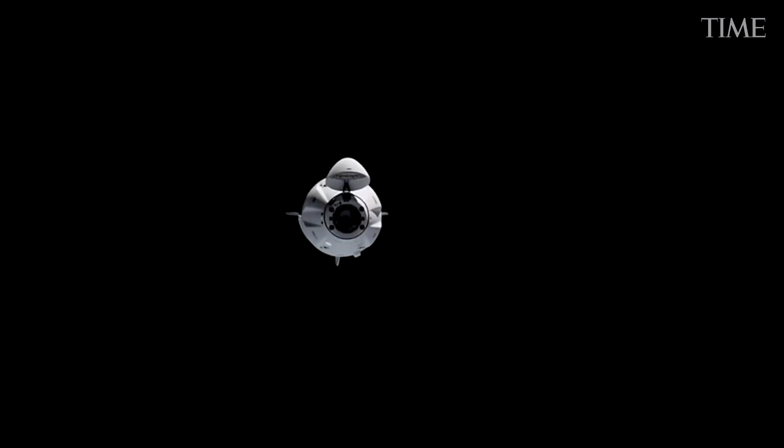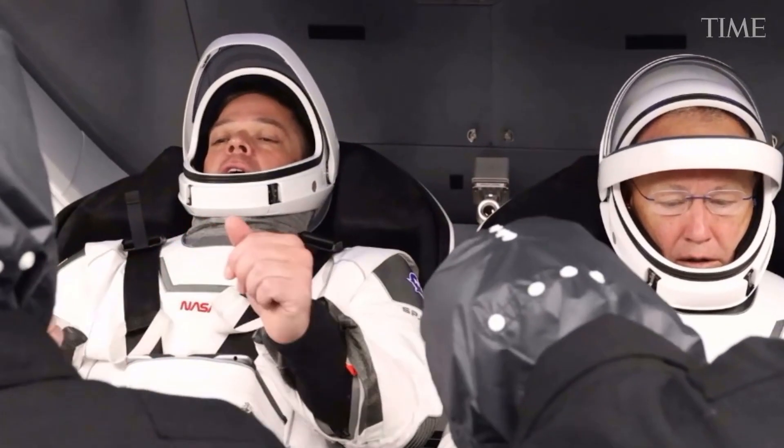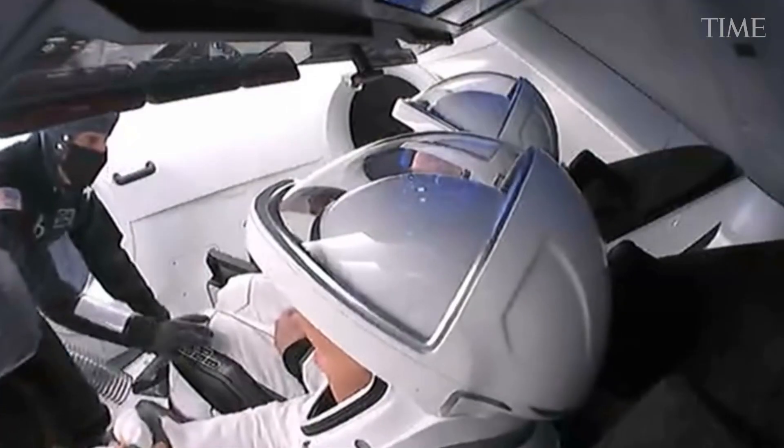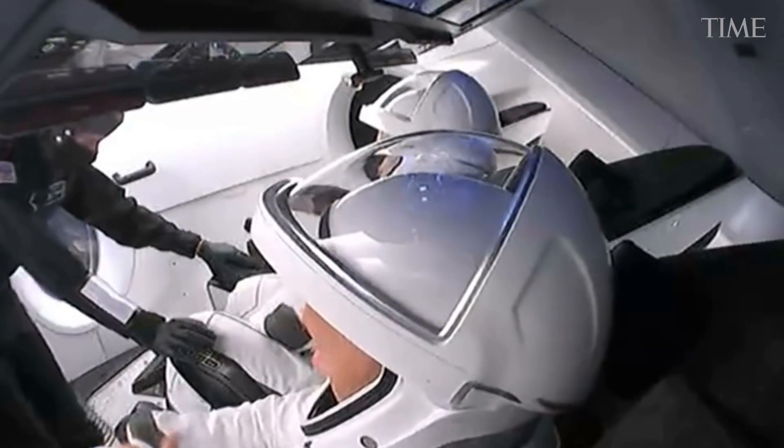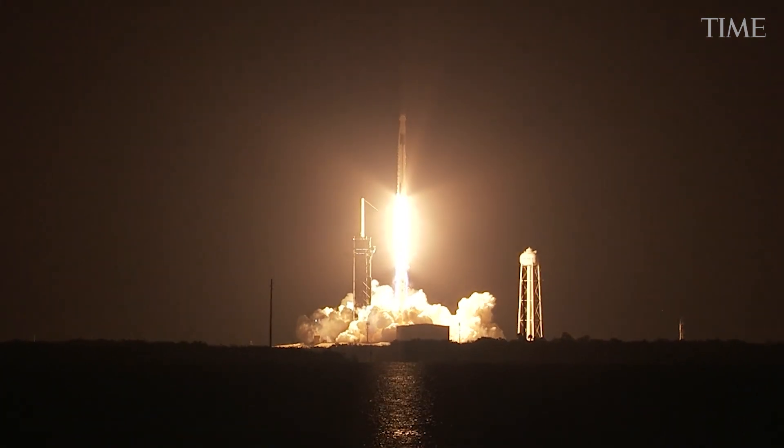Here's how you fly a SpaceX Crew Dragon spacecraft: climb aboard, strap yourself in, close the hatch, fly to space. The Dragon takes care of everything, so relax and enjoy the ride. Unless, of course, something goes wrong.